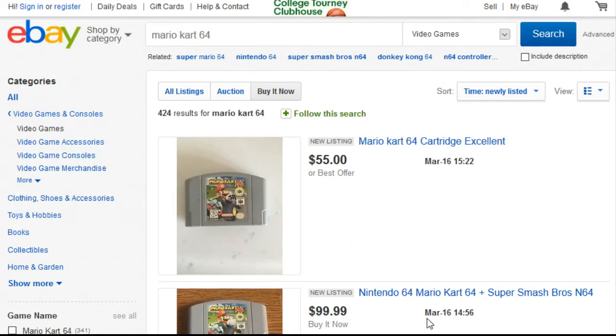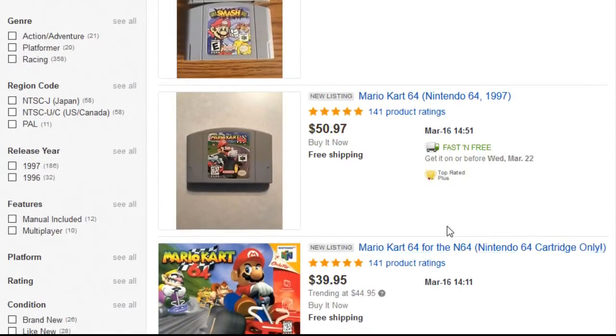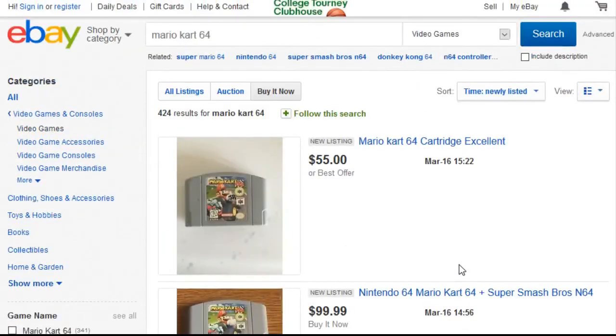If that listing had been in an auction or if I hadn't known to filter this way, it would have been gone way sooner, or in an auction it would have sold for much higher than what I paid. So you can certainly run into deals by filtering that way. And with these three different strategies on eBay it works really well because there are so many listings — for this Mario Kart 64 search alone we have 424 results.